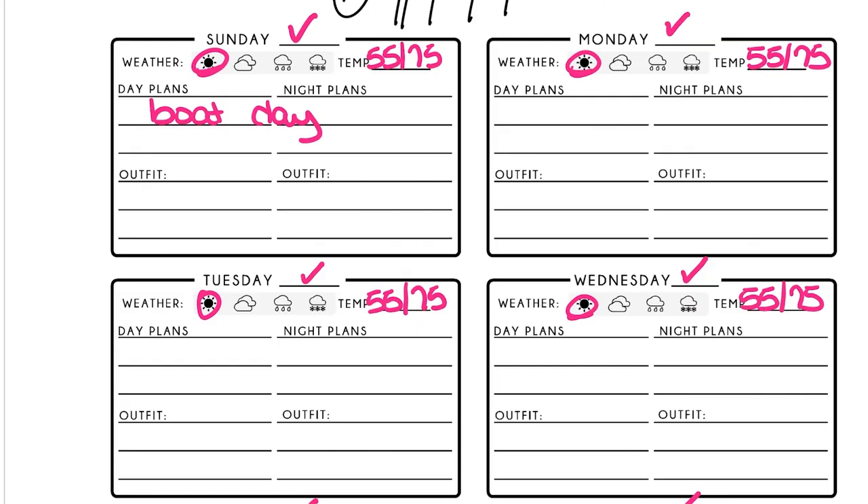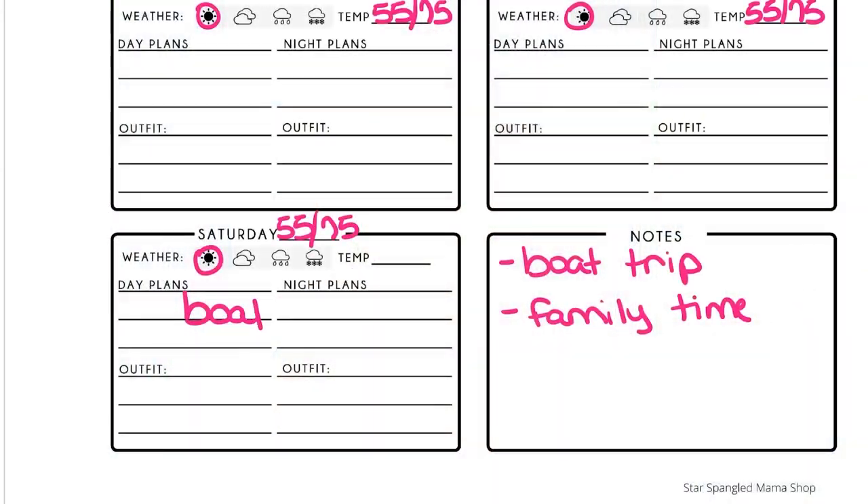Once I have the weather conditions noted and any other relevant details, I go through and plan what my daytime and evening plans are going to be for each day. It's really simple — I just follow the worksheet. The first day is a boat day: we wake up early on the boat, travel all day, and go to bed on the boat. It takes a full day to travel from where we live to my family's location, so the first and last days are both boat days.